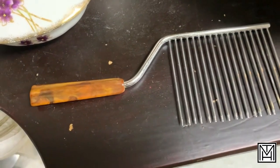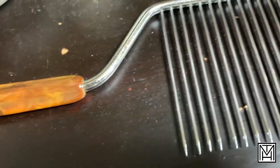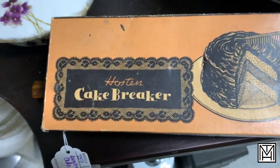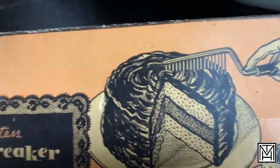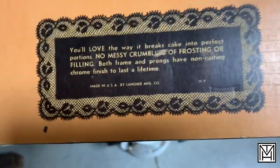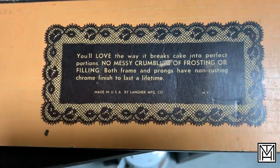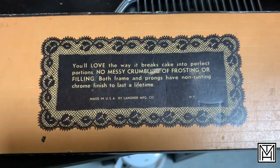This is actually something I've come across before, and seeing it for the first time again I really couldn't remember what it was. It's neat when you find an item that also has its original packaging. It is not something to separate the fringe on your rug — it has nothing to do with your hair. It is a cake breaker. I don't really know what the benefit of a cake breaker is versus a knife, but it's a no-messy crumbling of frosting or filling. You find things you don't see every day and can learn a little more about them at your local antique store.